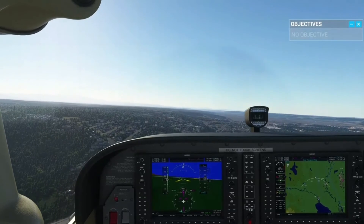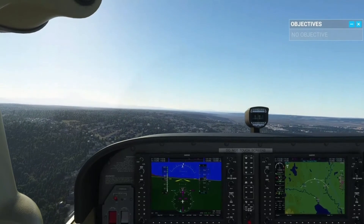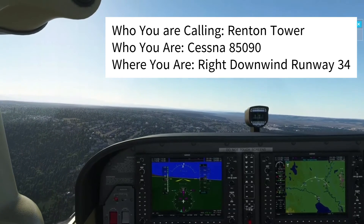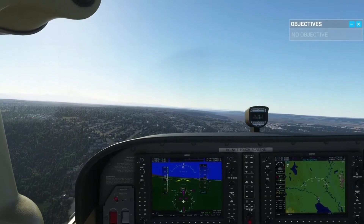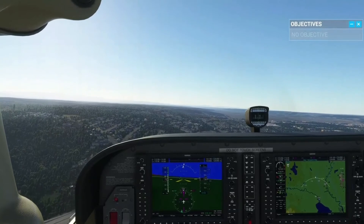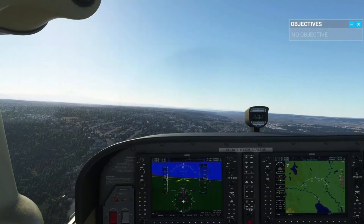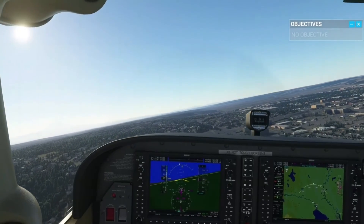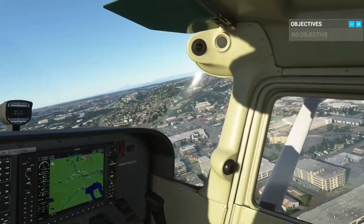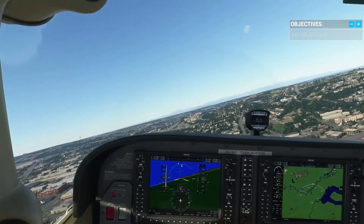We report our position once on the downwind leg: Renton Tower, Cessna 85090, right downwind Runway 3-4. We would then usually get our clearance to land. Sometimes the tower may ask us to extend our downwind if there is traffic on short final. In this case, we are clear of traffic and the tower gives us clearance: Cessna 85090, Renton Tower, Runway 3-4, cleared to land. We read back: Runway 3-4, cleared to land, Cessna 85090.